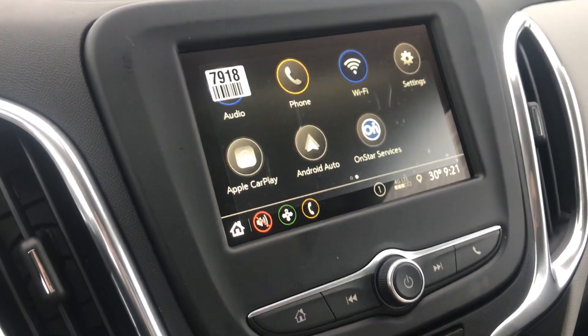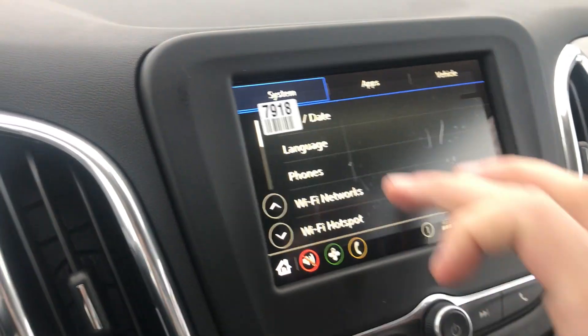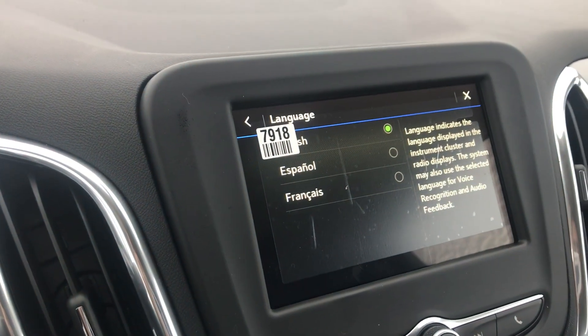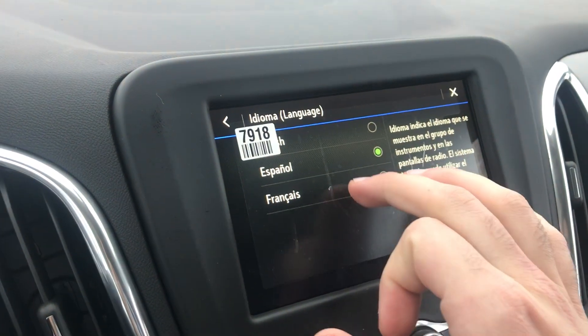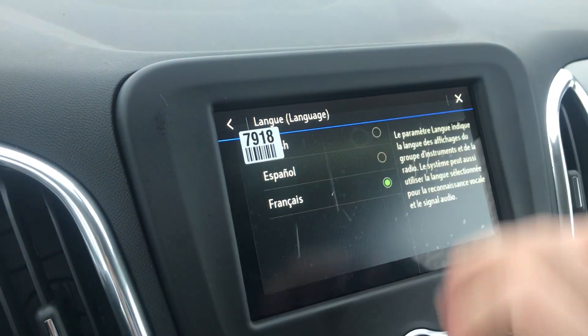First off, we're going to hit this home button. We're going to find settings. We're going to go to language and then we can choose between Spanish and French or back to English.